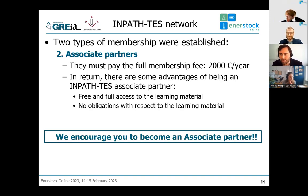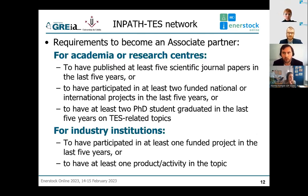I would like to encourage all of you to become an associate partner. After a time and after requirements are fulfilled, each associate partner can become a core partner. For academia or research centers, the requirements are: at least five scientific journal papers in the last five years, or participation in at least two funded national or international projects in the last five years, or at least two PhD students graduated in the field in the last five years. For industry institutions: participation in at least one funded project, or at least one product or activity related to the topic.